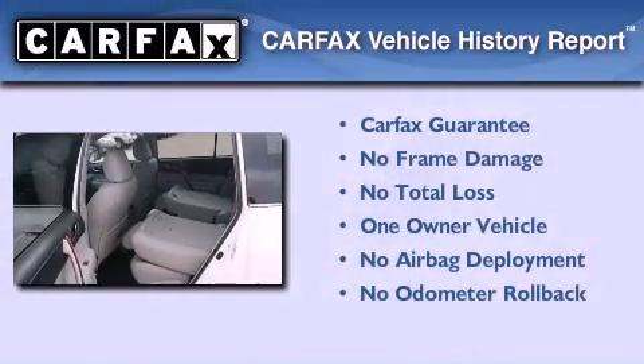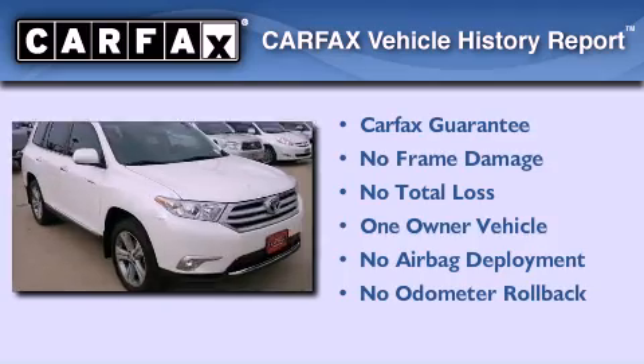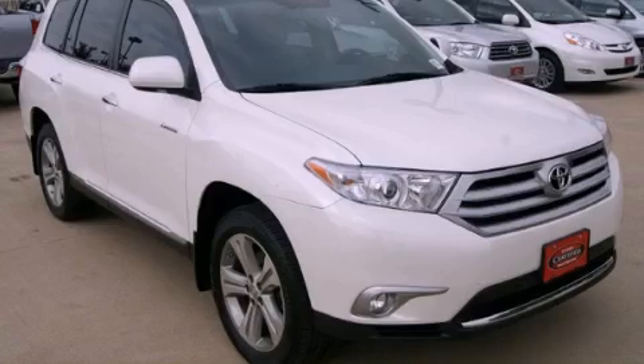This crossover has had only one owner and it qualifies for the Carfax buyback guarantee. This vehicle is sure to sell fast — call and arrange your test drive today.